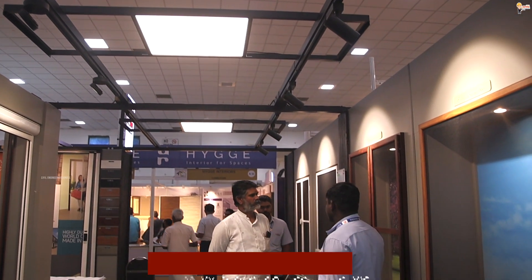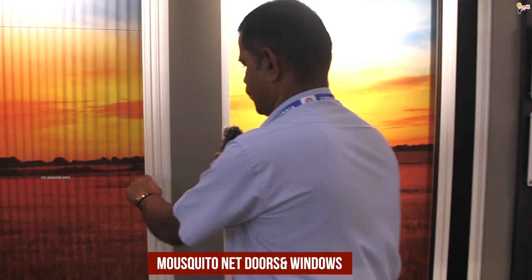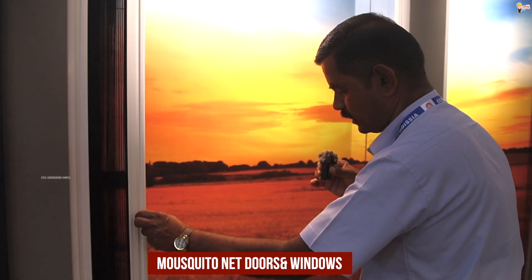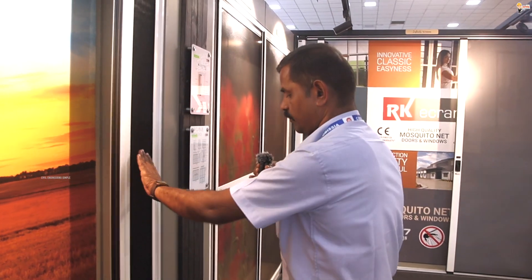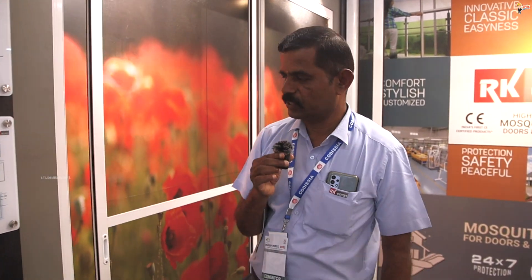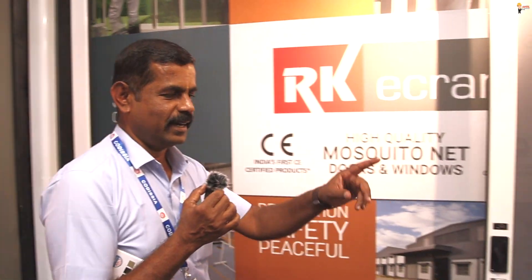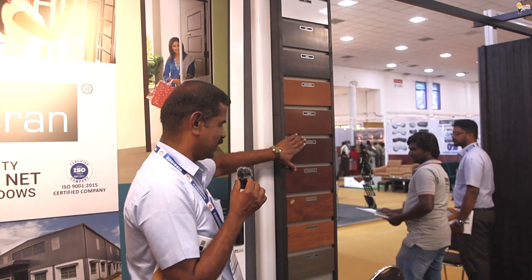Here we have RK-Ecron. We can do windows and doors, mosquito window doors, fleeted flex center, and balconies. We do only fiber materials. There are available colors — aluminum frame with powder coating. We can do 10 colors, sliding in stainless steel. Here we can do the infinity screen — this is a classic model. There are available frame colors.